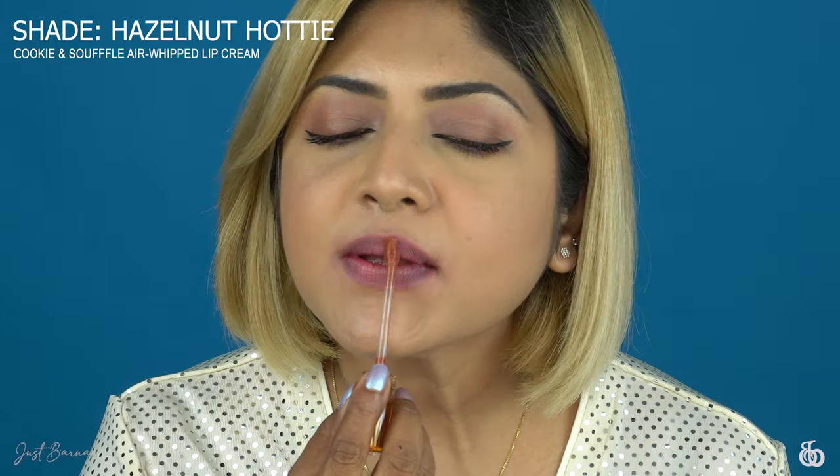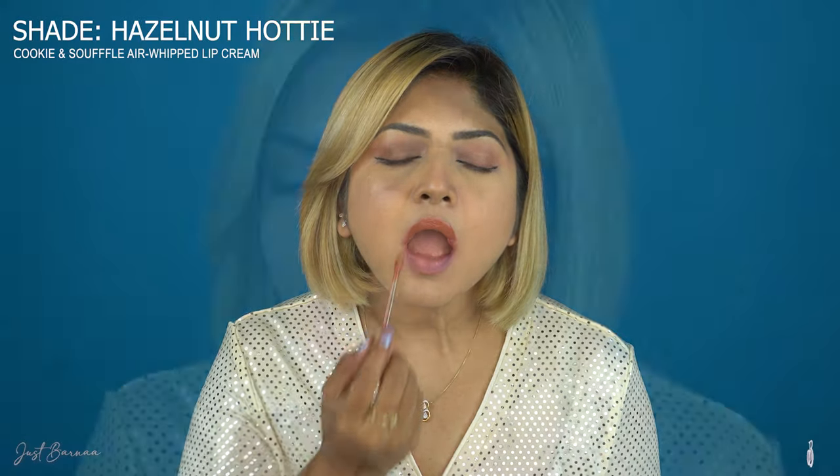This is Bonbon B. And this is Hazelnut Haughty — oh my god, look at the shade! This is an absolutely brownie nude shade.